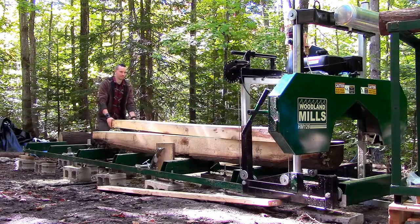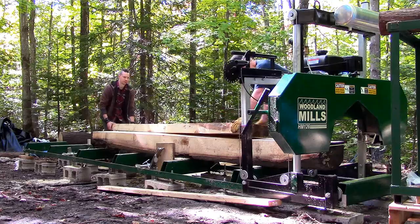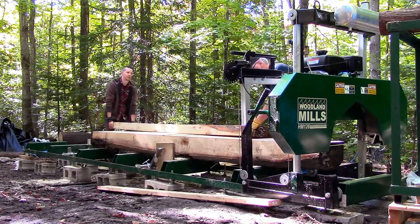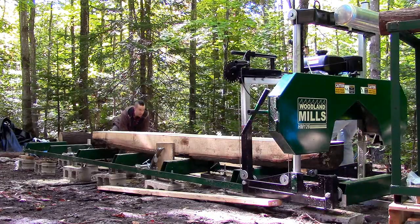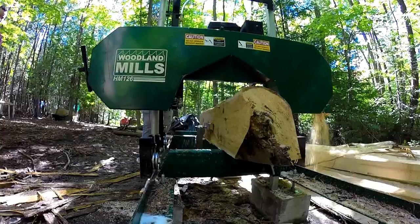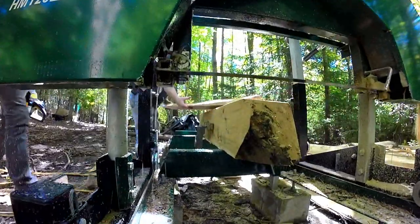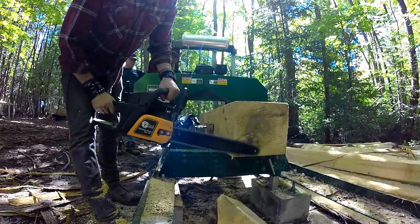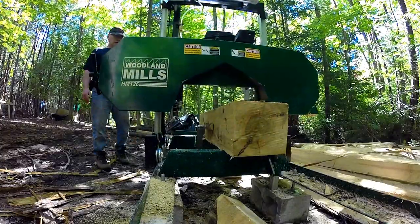Another major decision that we've made is to divide our efforts, which seems counterproductive if we want to get the cabin flooring in place before winter. But basically what we've done is I've continued to work on getting the sill logs and floor joists in place while my dad has made it his project to work on building a bunkhouse slash tool shed, and in building this we're hoping that it'll save us a ton of time in the future.